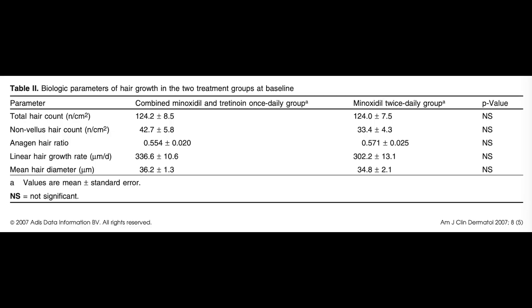Getting back to the Korean study: the investigators looked at 31 men with androgenic alopecia and compared minoxidil 5% twice daily with minoxidil 5% once daily combined with tretinoin at 0.01% daily. They used photographs, hair counts, and patient satisfaction as endpoints. What they found was that 5% minoxidil once a day plus tretinoin at 0.01% gave the same results as 5% minoxidil applied twice daily, with no difference in hair counts or any other parameters.